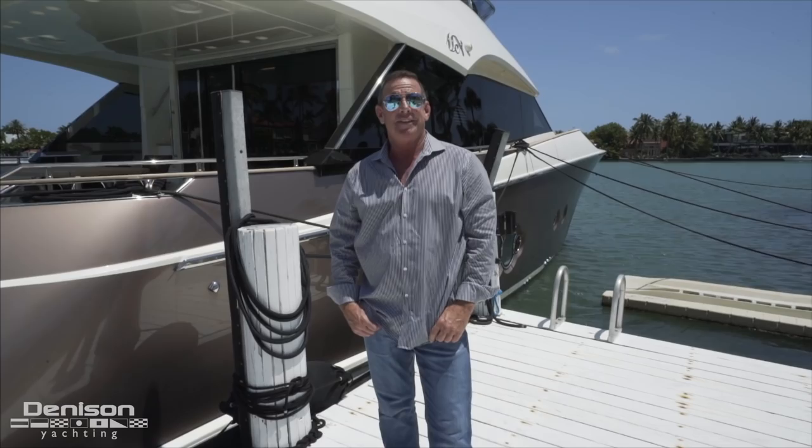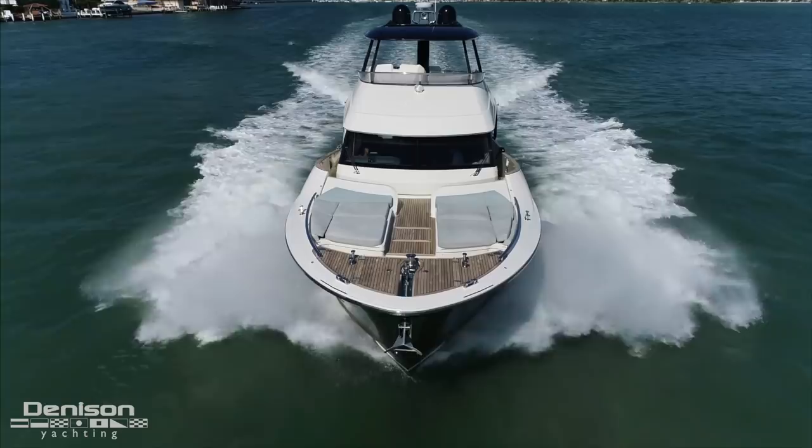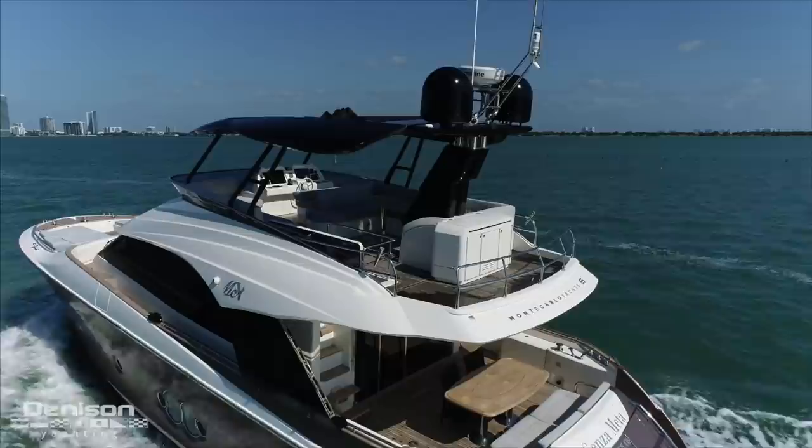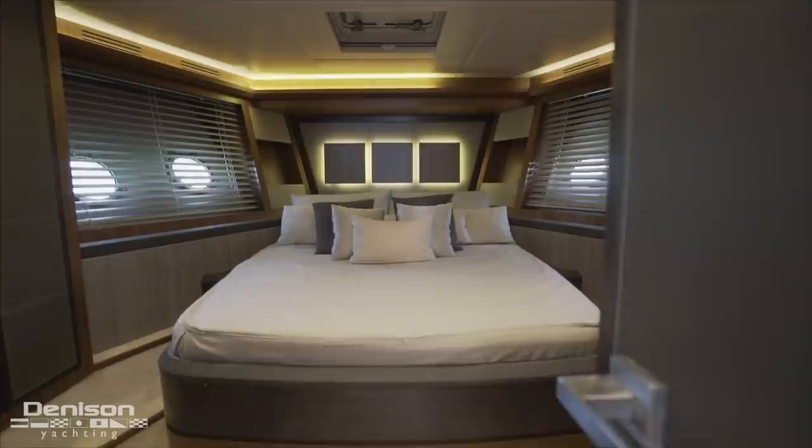One of the main things I like about this yacht are her ride and stability. This Monte Carlo is equipped with a Seakeeper Gyro Stabilizer that doubles down on her impressive performance. Another thing that enhances her ride is the carbon fiber hardtop on the flybridge, aiding in weight reduction. As far as the layout is concerned, the most noteworthy aspect below decks is the full beam master. The owner's suite and accompanying guest accommodations work in harmony with the rest of the interior, flooded with light and accented with warm finishes.